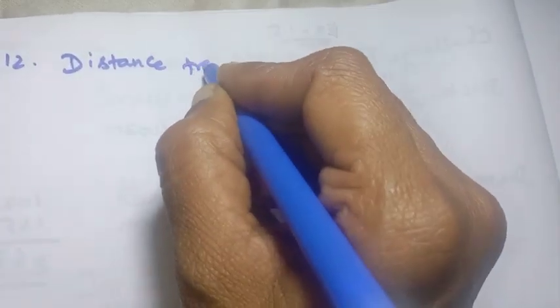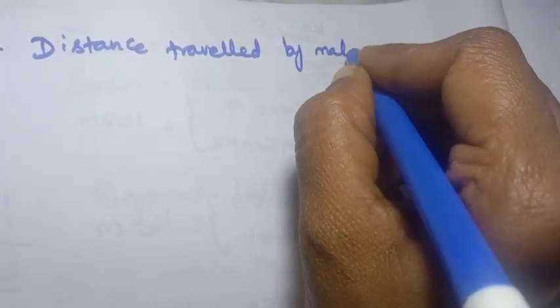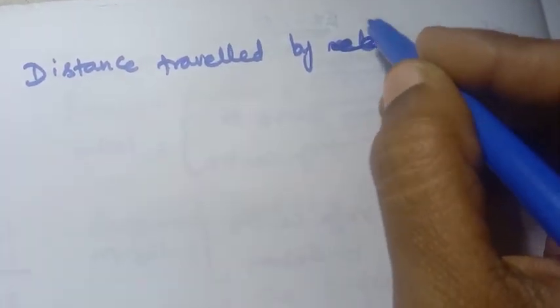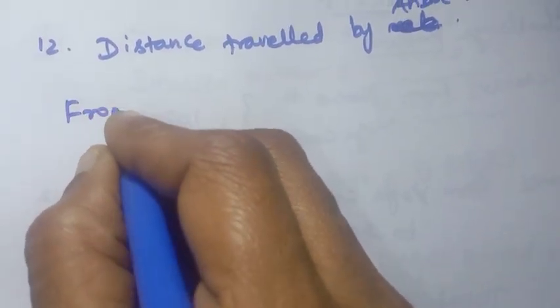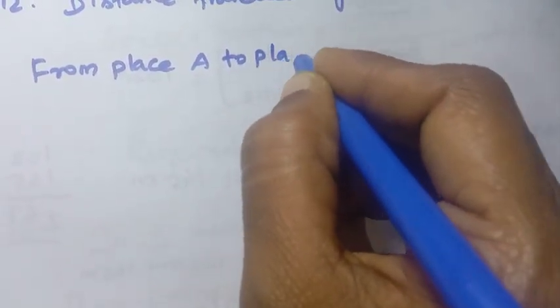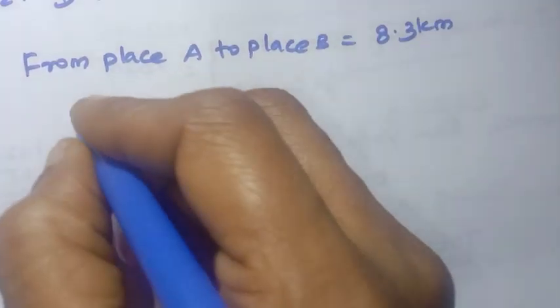Problem 12 solution. First, distance traveled by Anbu. From place A to place B equals 8.3 kilometers.